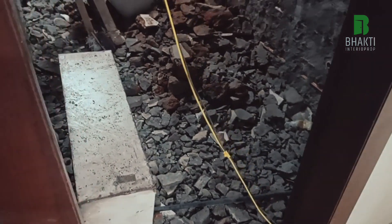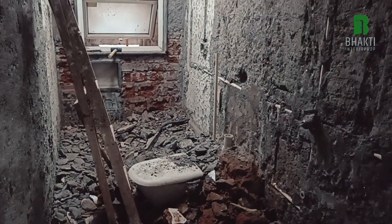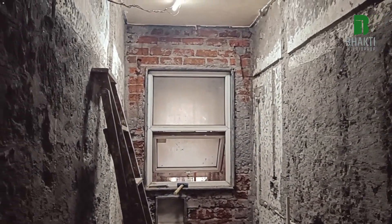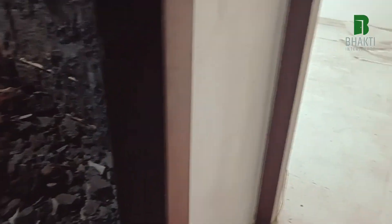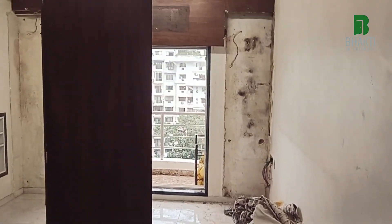This is the common bathroom, and the breaking work is in progress. We have started the breaking work for this bathroom. This next one is the master bedroom.